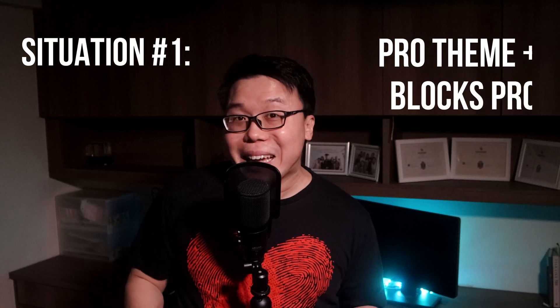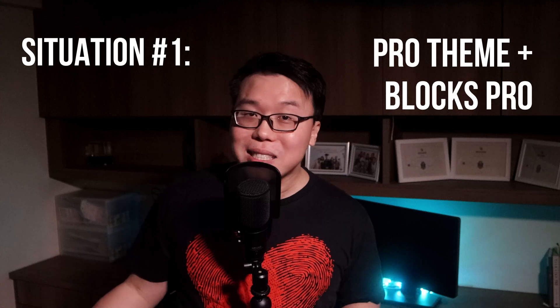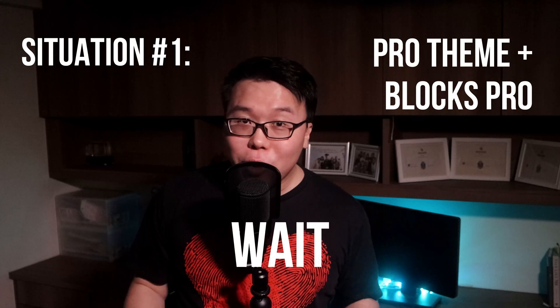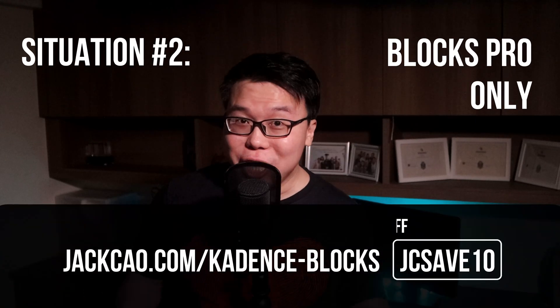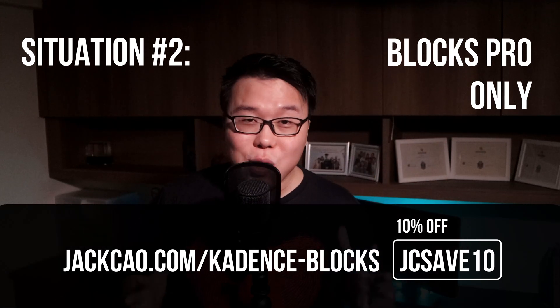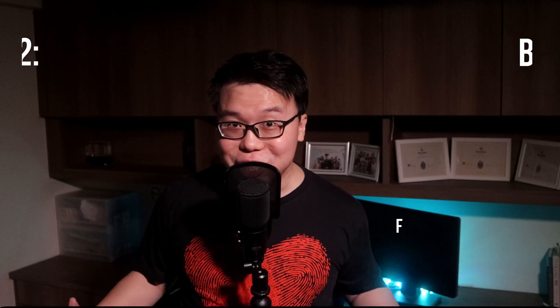If your intention is to get only the Cadence Pro theme as well as Cadence Blocks Pro, and you don't need any of the other add-on plugins such as Cadence Cloud, Cadence Woo Extra, or Cadence Conversions, then wait for Friday because the new bundle plan is going to benefit you the most. Now, if you want only the Cadence Blocks Pro, get it now before the price changes. You can use the link with the discount code in the description to get a 10% discount. This price will be locked into your annual renewal, so you won't pay the new price next year. Get it now before the price changes.